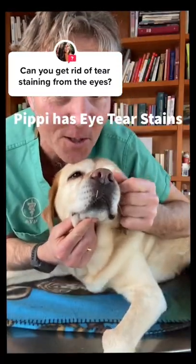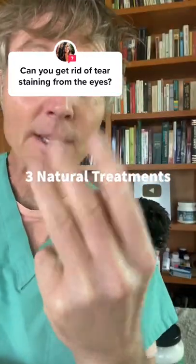Got asked a question: what can you do about eye tear staining? This here is my friend's dog Pippi, and she has excessive eye tear staining. These are three things that can work.